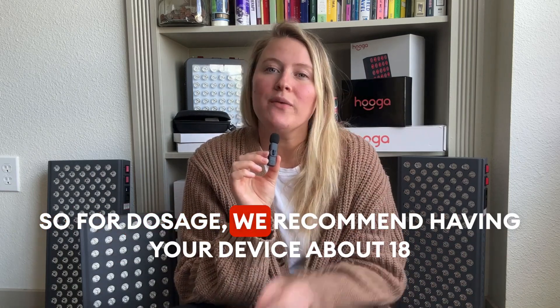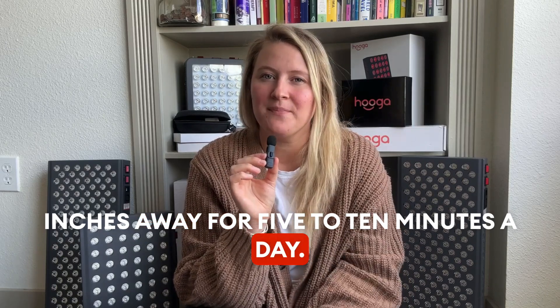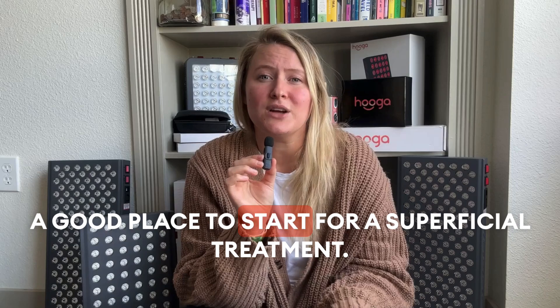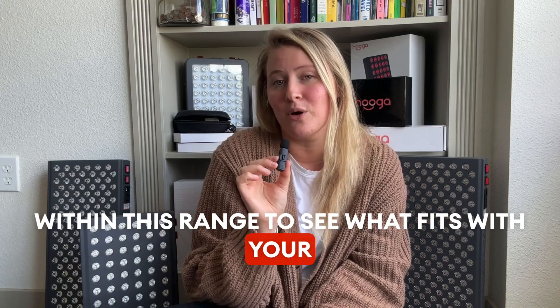So, for dosage, we recommend having your device about 18 inches away for 5 to 10 minutes a day. This is dependent on your device, but this is a good place to start for a superficial treatment. Feel free to experiment on the time you spend within this range to see what fits with your body.